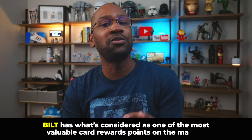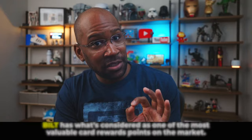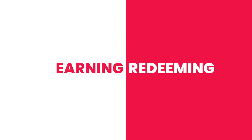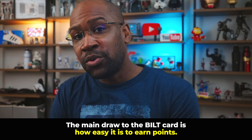Speaking of value, Bilt has what's considered one of the most valuable card reward points on the market. Some even say it's as valuable or even more valuable than Chase or Amex points — and I agree, it's up there. But there are two sides to points value: the earning side and the redeeming side. Both are critically important. Let's start with the earning side.